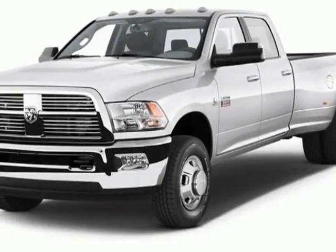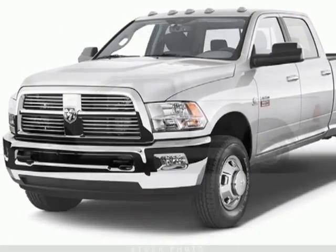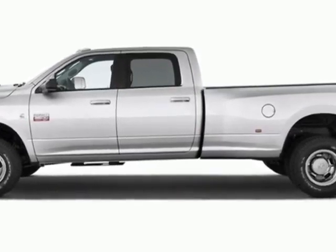Check out this new 2012 RAM 3500. For your protection, this vehicle has a full factory warranty.